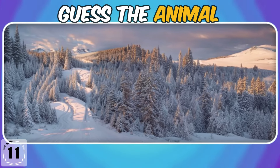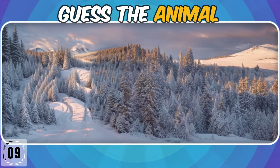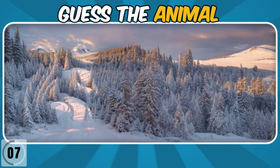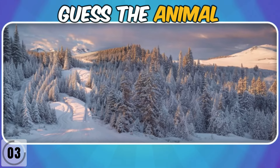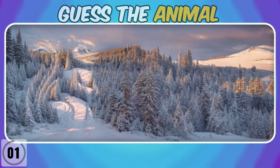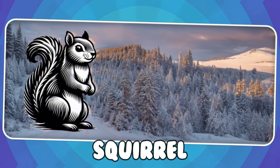Which animal is hiding in this winter forest? Squirrel.